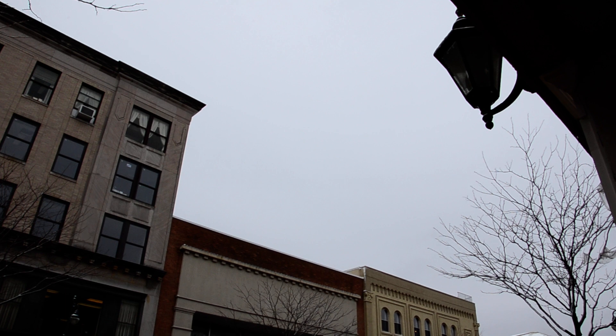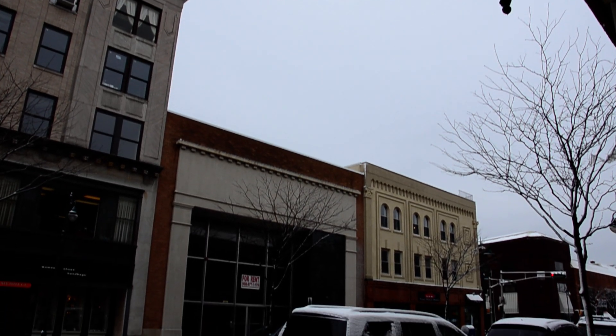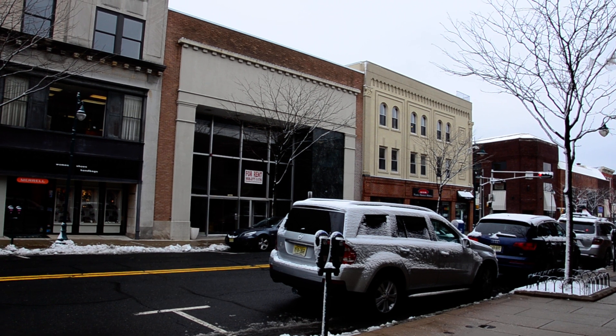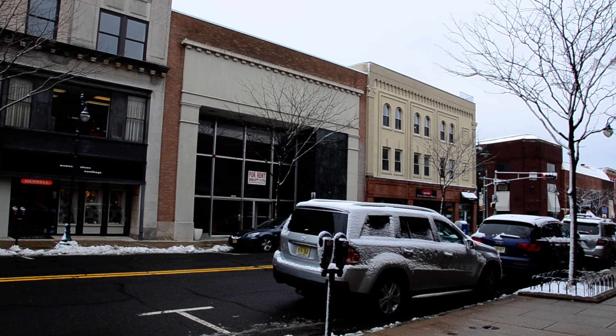Good morning Photo Summit YouTube fans. Today we are finally — and I mean finally — having a video sample of a camera that many, many people have been looking forward to. This is the Nikon D7000.